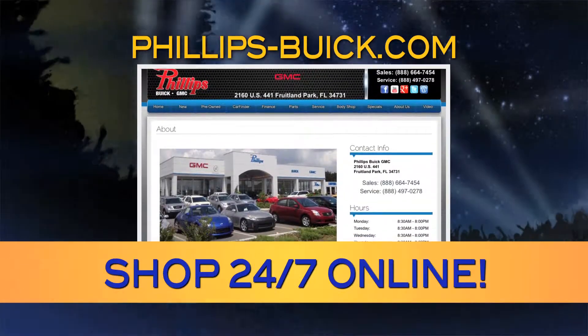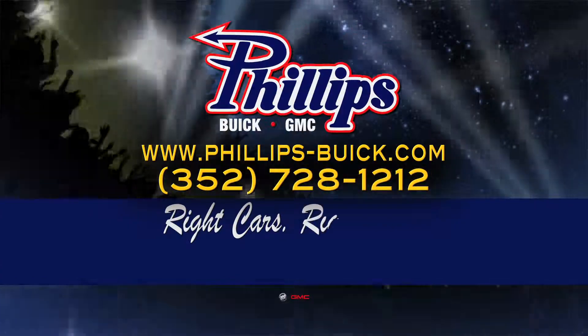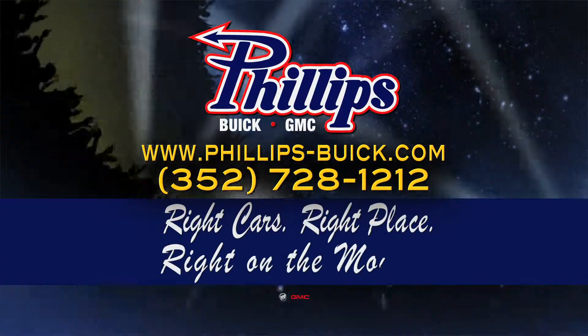Visit us 24-7 at philips-buick.com. Philips Buick GMC — the right cars at the right place, right on the money.